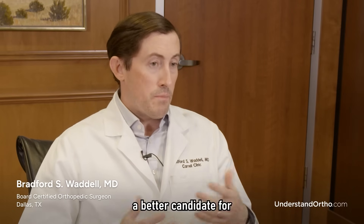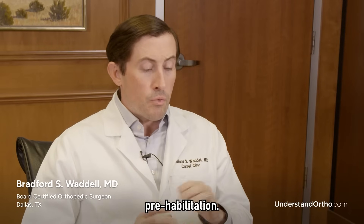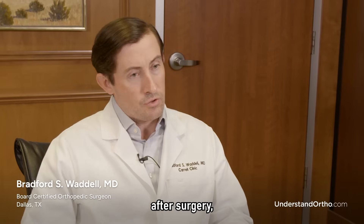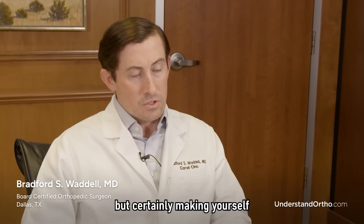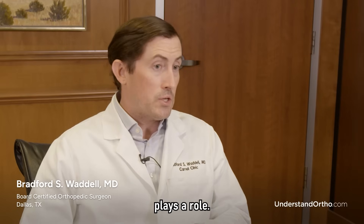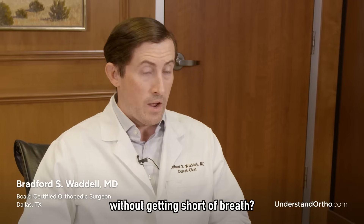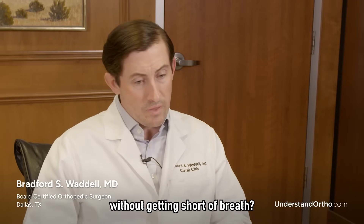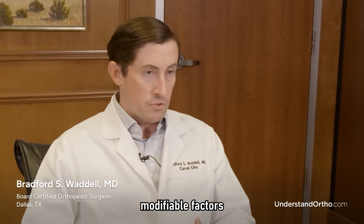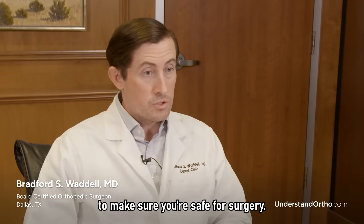Another way to make yourself a better candidate for knee replacement is prehabilitation. Everyone has heard of rehabilitation after surgery, but making yourself stronger before surgery in regards to muscle strength and mobility plays a role. We ask simple questions like: can you walk a city block without getting short of breath? Can you go up one flight of stairs without getting short of breath? Preoperative modifiable factors are now at the forefront of ensuring you are safe for surgery.